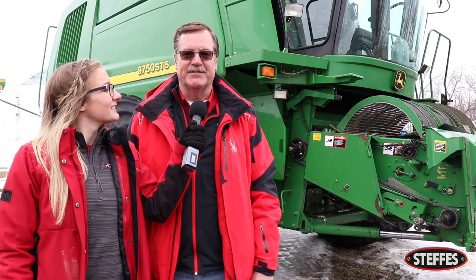We're here with Brad, ready to wrap up the day. What can we say about it? Things went really good today. We sold the combine very well. The four-wheel drive tractor surprised us with that power shift — brought good money. All of the row crop tractors sold very, very well. Another very successful sale here at the Steffes Group, and we're excited about it.